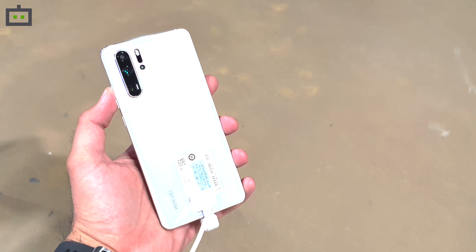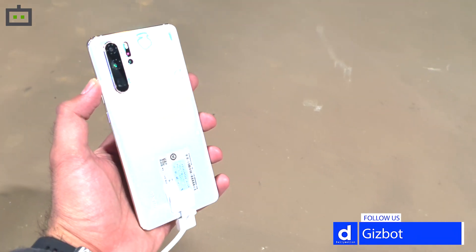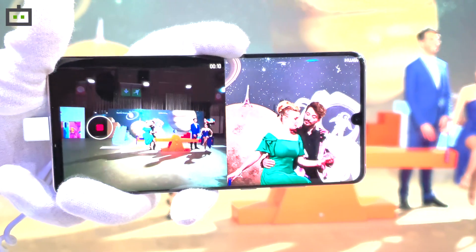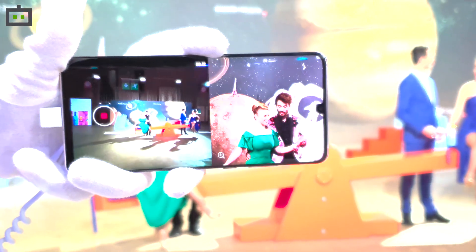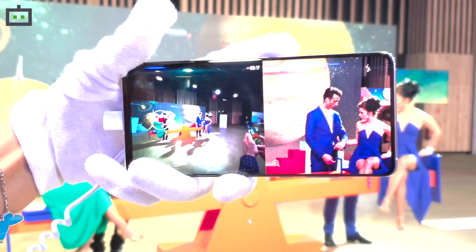So guys, this was a quick hands-on video of the amazing camera setup on Huawei P30 Pro. Stay tuned for the comprehensive camera performance of the smartphone where we will talk more about the HDR, the Pro mode, the low light, the zoom capabilities and a lot more of the Huawei P30 Pro.